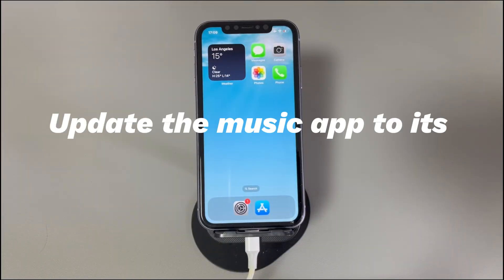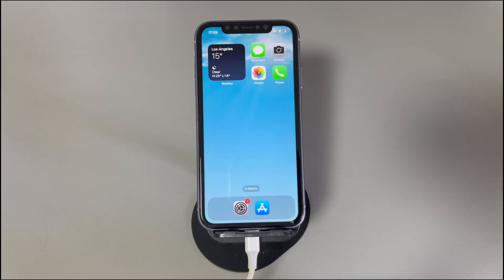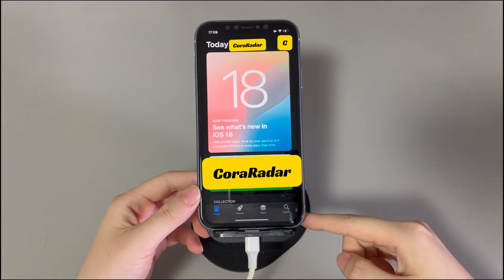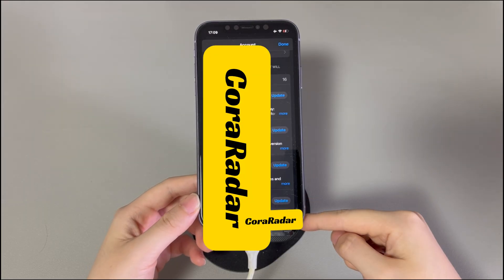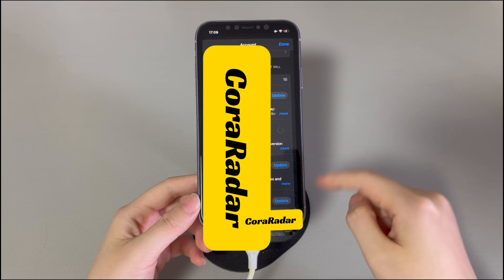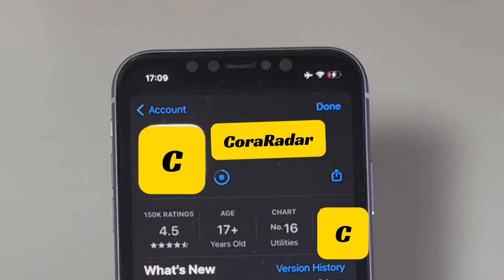Update the music app to its latest version. You can't play music on iPhone if the app is outdated, leading to conflicts with the phone's operating system. Check if there's a recent update of the music app you're using by following these instructions. On your iPhone, open the App Store. Tap your profile icon in the top right corner of the screen. From the list of apps, find your music app. If you see an Update button next to the music app, then it means an update is required. Just tap the Update option. If the music app is already running the latest version, then move to the next solution.